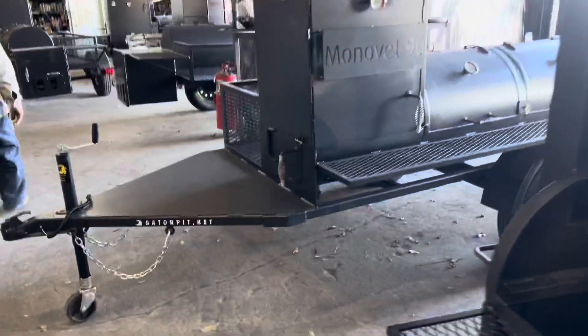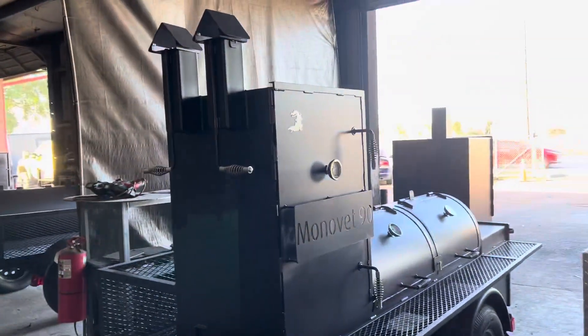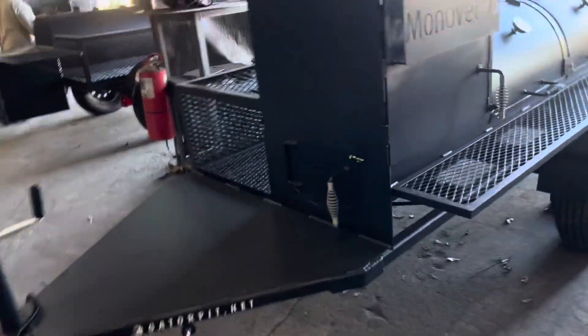But you will not find another rib rack like our Gator Pit rib racks. One time buy, man — one time buy on our rib racks.